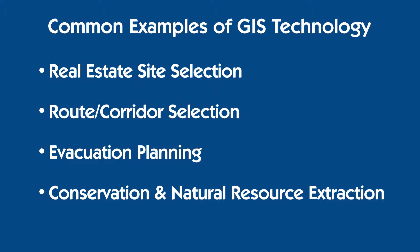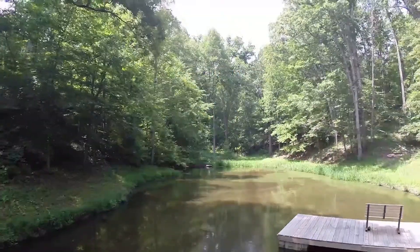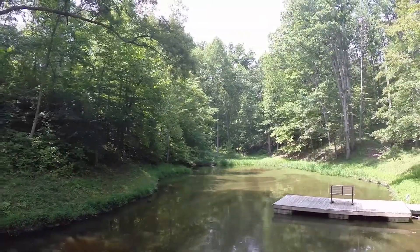evacuation planning, conservation and natural resources extraction. Your office could be in a field, stream, or on top of a mountain.